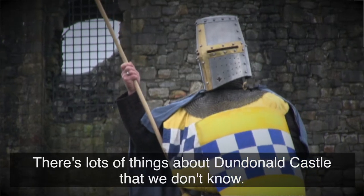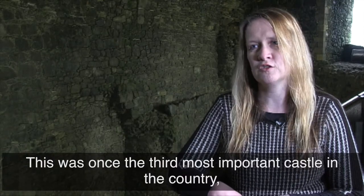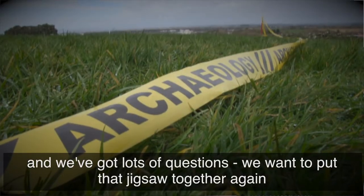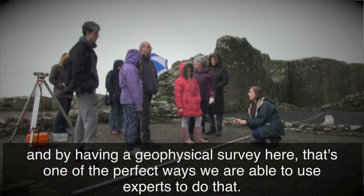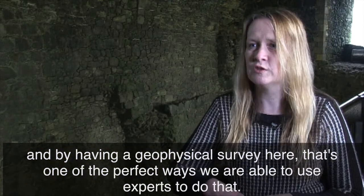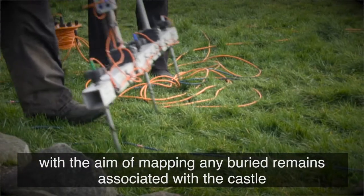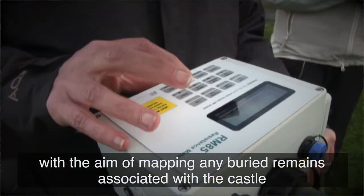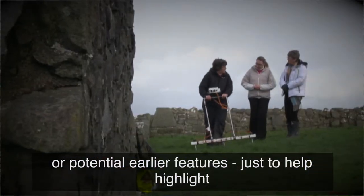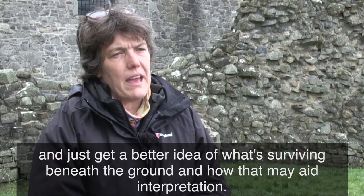There are lots of things about Dundonald Castle that we don't know. This was once the third most important castle in the country and we've got lots of questions. We want to put that jigsaw together again, and by having a geophysical survey here, that's one of the perfect ways we're able to use experts to do that. So doing a geophysical survey using a couple of different techniques with the aim of mapping any buried remains associated with the castle or potential earlier features, just to help highlight and get a better idea of what's surviving beneath the ground and how that may aid interpretation.